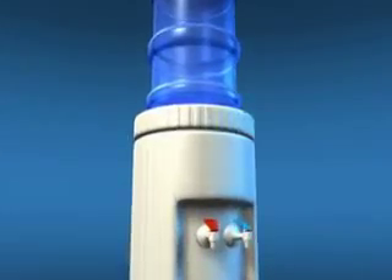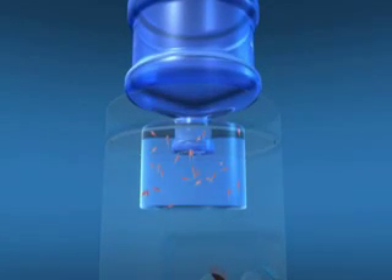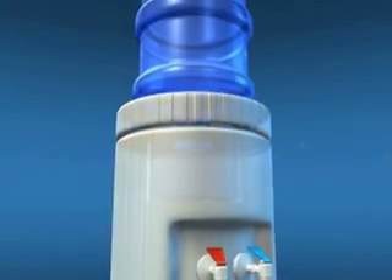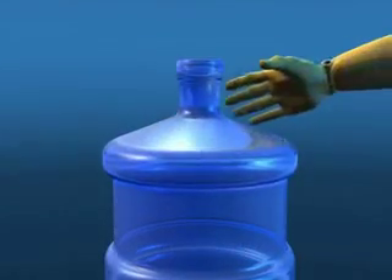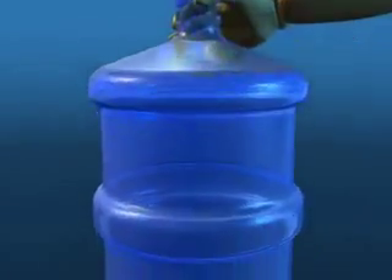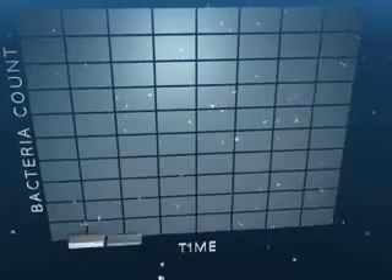To keep your water cold, every cooler has a refrigerated reservoir inside. Unless frequently cleaned, reservoirs in old-style water coolers can harbor bacteria and other impurities. These impurities can come from organisms in the air, which is drawn in as water is dispensed. Also, whenever people grab a bottle, they usually touch the neck, which sits in this reservoir.